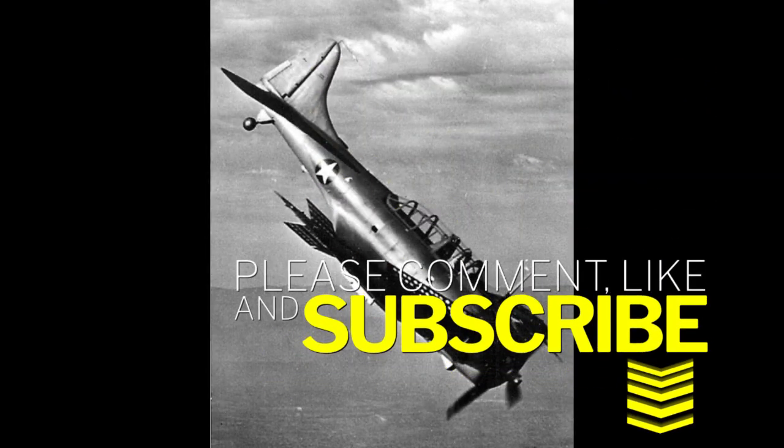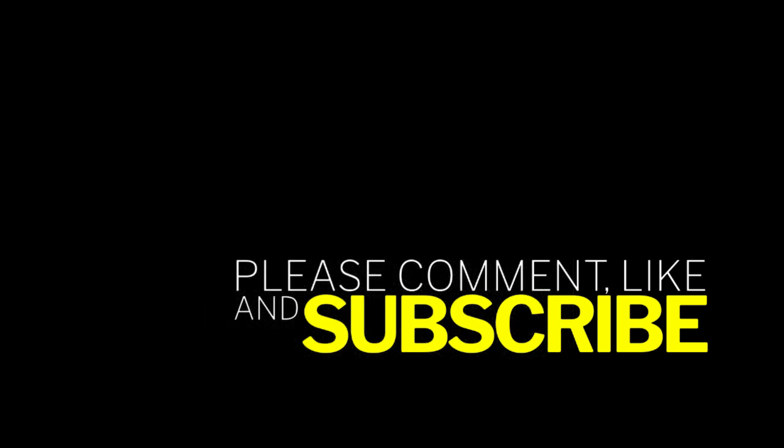Thanks for watching this video. Be sure to comment, like, and subscribe. Let me know what plane variants you'd like to see covered next, and what planes you'd like to see covered in their combat histories.